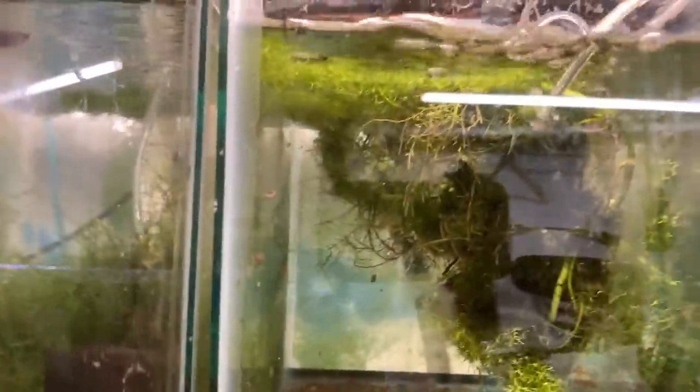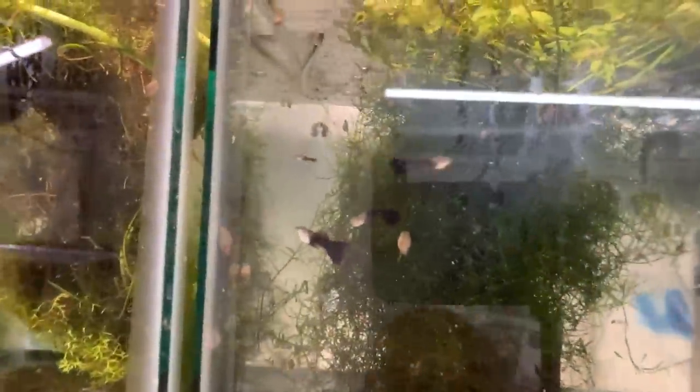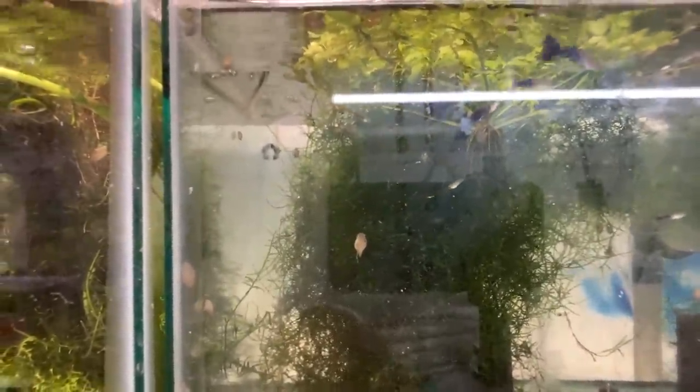Another empty tank. Here we have Half Blacks — lots of fry. I'm going to be having a special for these when it gets warmer, because I think I've only sold them once, but it's a nice little guppy. Simple, easy, cheap.